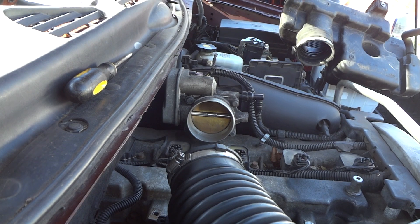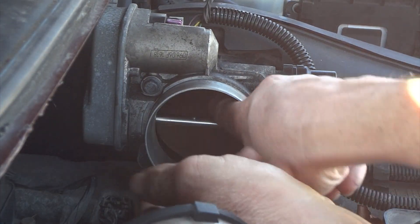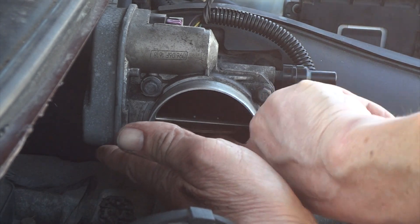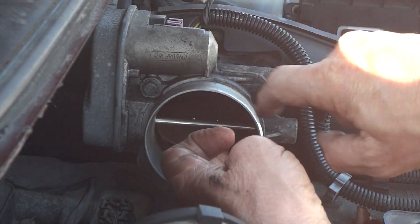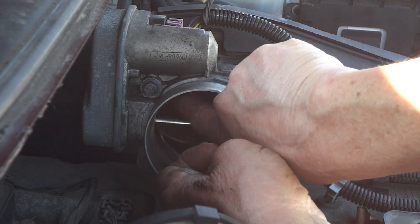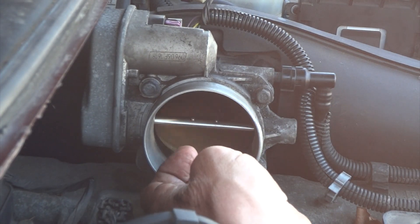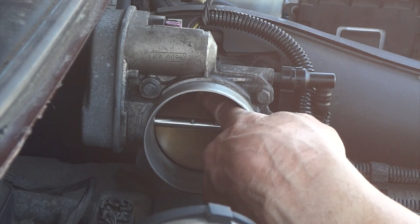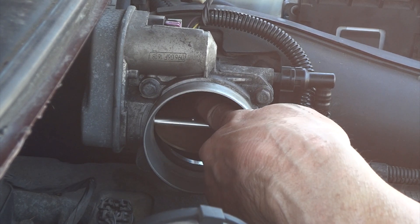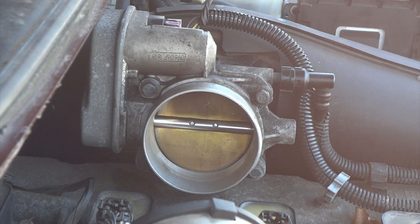I'm about ready to put this back together. One thing I wanted to remind you of: when you're cleaning this out, make sure you get on the back side of this butterfly, because you will have carbon buildup. Also, where this butterfly goes down and hits the throttle body — make sure you get all that cleaned up, because just a little bit sitting there will keep it from closing all the way. It will cause problems — you'll have a little bit of air leakage there. I think I've got it all cleaned up. That was about a half-hour job.